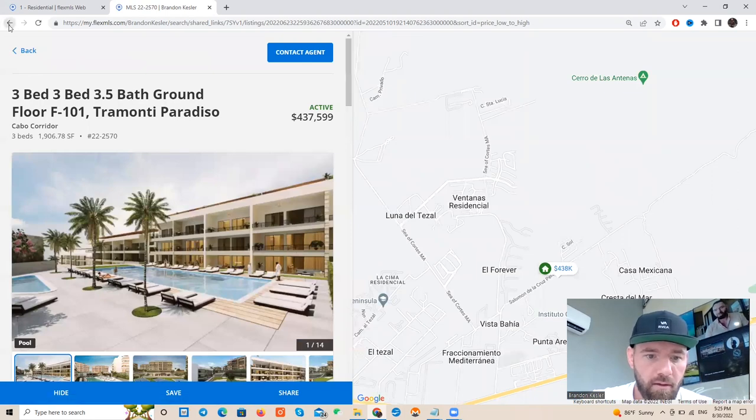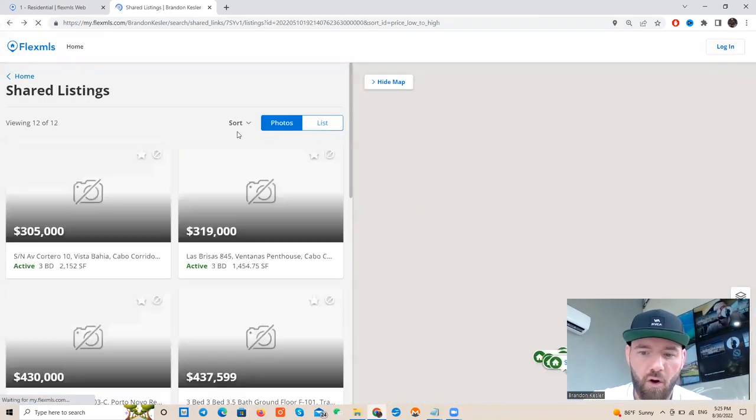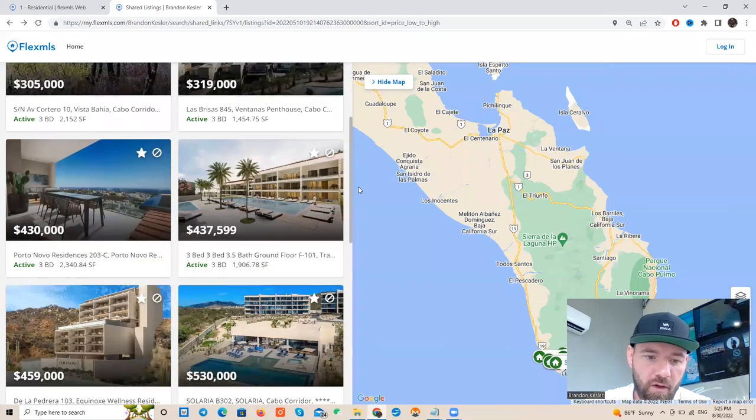For a three-bedroom, the HOA looks low probably because they don't have a big yard to maintain. I really love the Quiviera brand — it gives you access to everything, it's like a big community. You're getting access to Pueblo Bonito Sunset, Rosé — both sides, the Pacific side and the Sea of Cortez side, which is very cool.